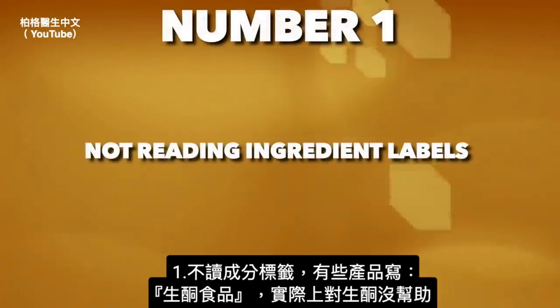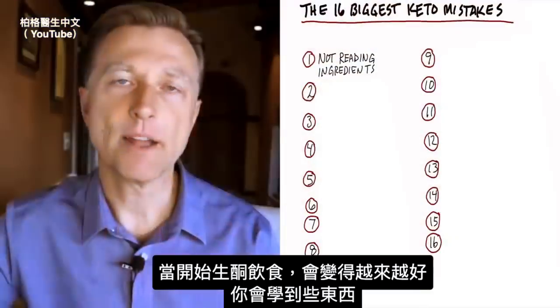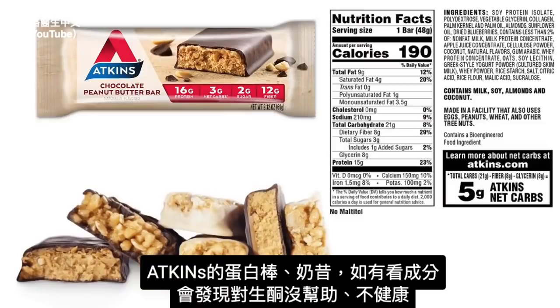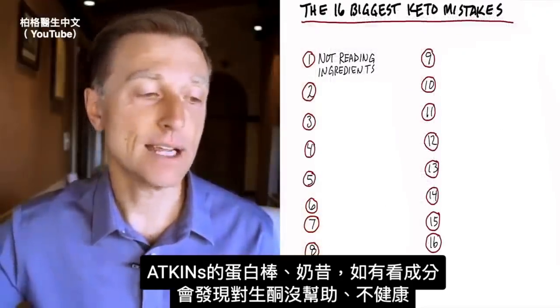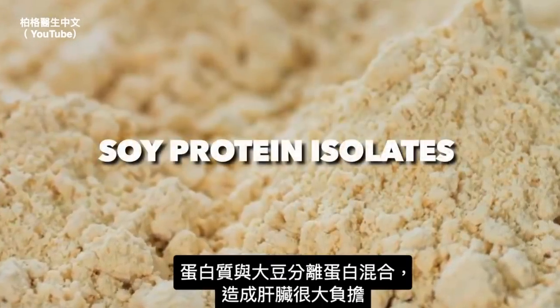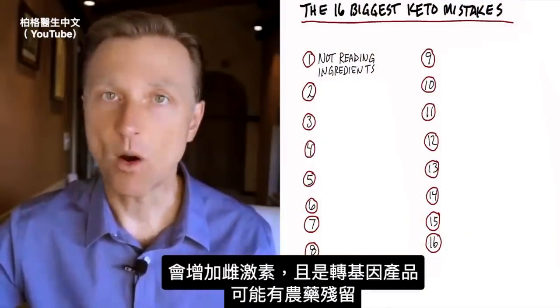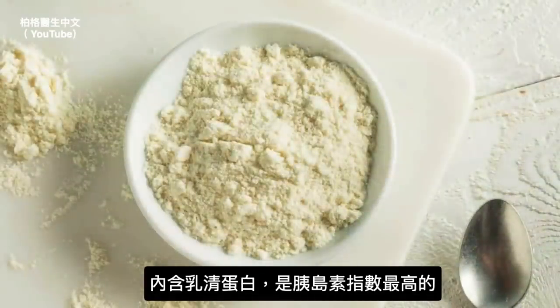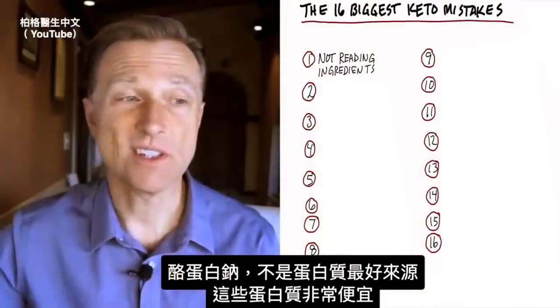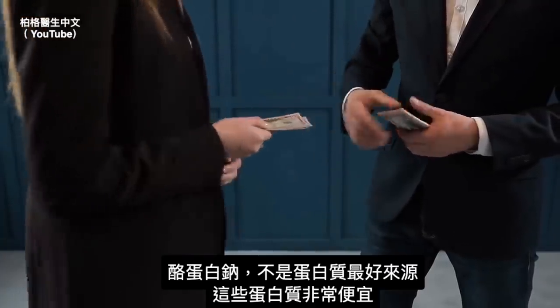You end up eating a so-called keto-friendly something, and it's not actually keto-friendly. As you start doing this, you'll get better and catch things. Let's start with the Atkins bars and shakes. If you look at the ingredients, you'll find things that are not just not keto-friendly, but not healthy at all. They have a protein blend with soy protein isolates, which is hard on the liver, increases your estrogen, and is GMO — so there could be traces of glyphosate, an herbicide. Then they add whey protein, which is highest on the insulin index, and sodium caseinate, which is not the best protein source. The combination is very inexpensive protein.